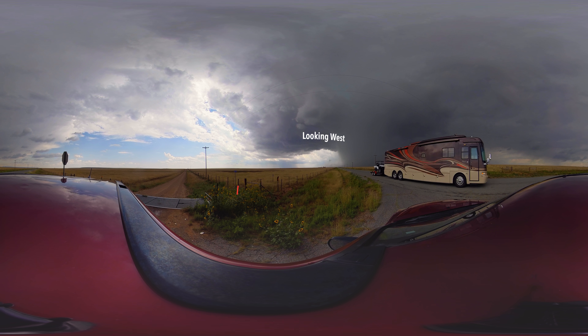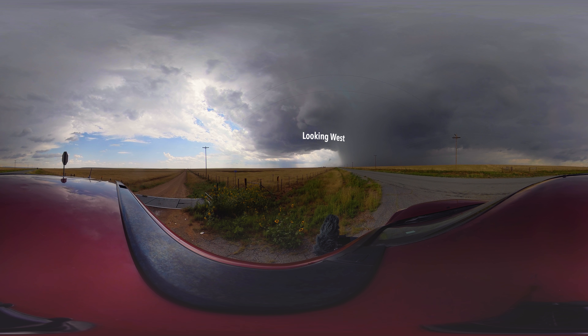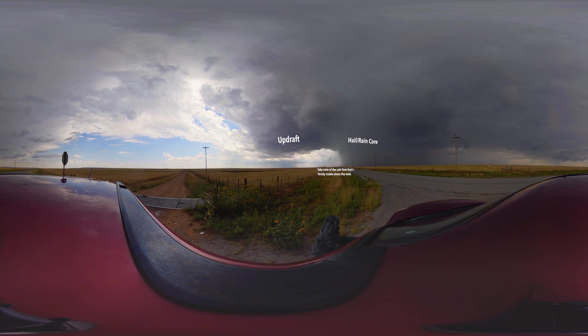It's time for another virtual reality storm chase. This one — northeast New Mexico — we've got a supercell and upslope flow. Now as you look around, you can see this storm has a really nice thick downdraft, but the updraft looks small. That's because it's weakening. This is a weakening storm at this point.